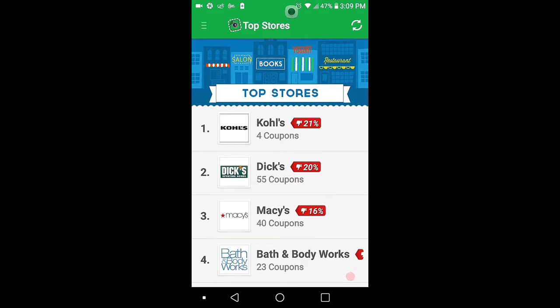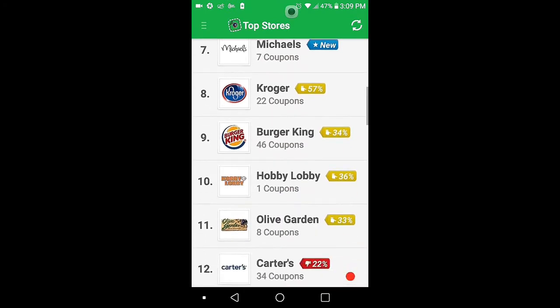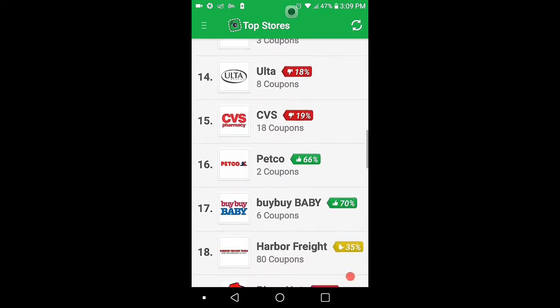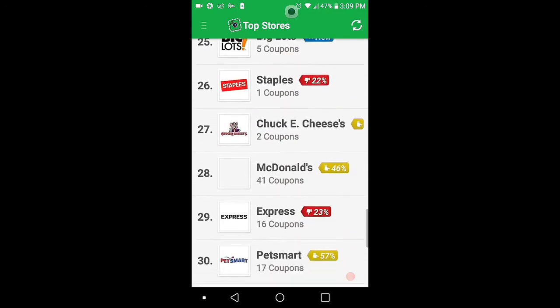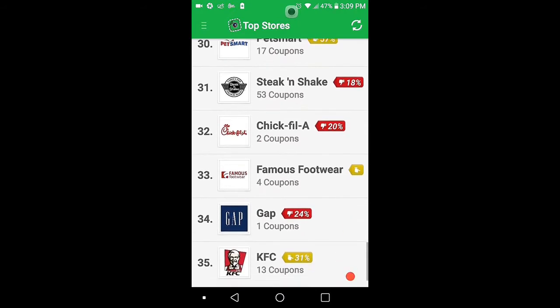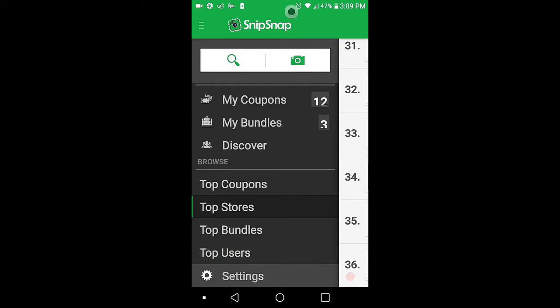Here we have the stores: Kohl's, Sticks, Macy's, JCPenney's, Burger King, Hobby Lobby, Old Navy, CVS, Petco, Pizza Hut, Wendy's, Subway, Big Lots, Staples, McDonald's, Steak and Shake, Chick-fil-A, KFC. There are 12 coupons that I snipped.